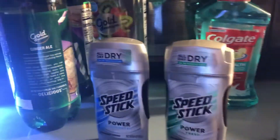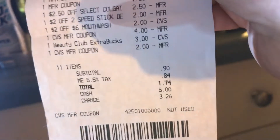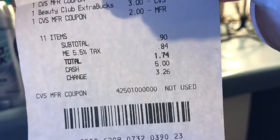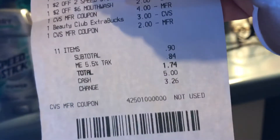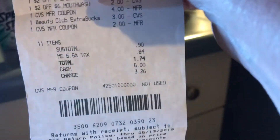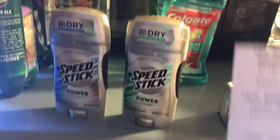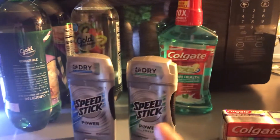After all my coupons you can see: a dollar, a dollar, a dollar for those items. Then $2.50 off Colgate toothpaste, $2 off two Speed Sticks, and $2 off six mouthwash. I also used a $3 ECB that printed from the redbox machine for my beauty club, plus the $4 off in coupons. I spent $7 and got back $6.50, so this cost me 50 cents including tax.